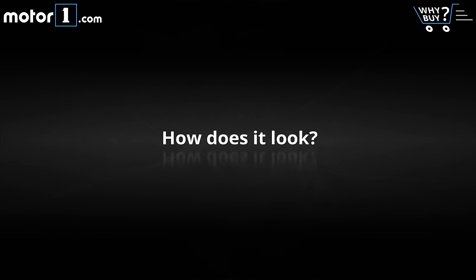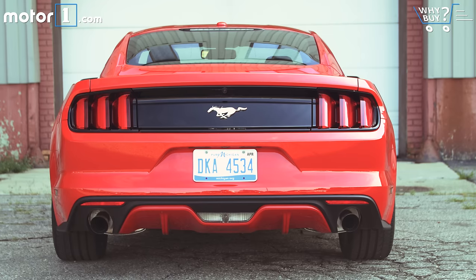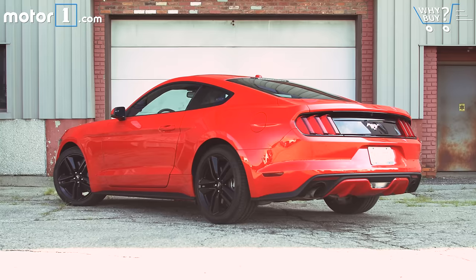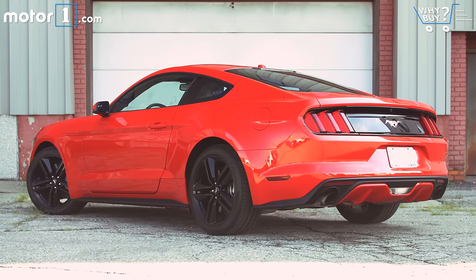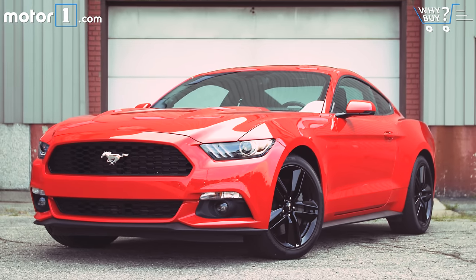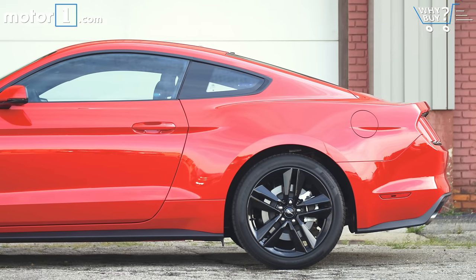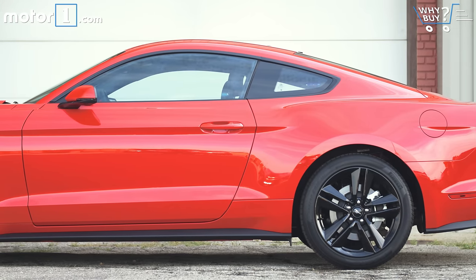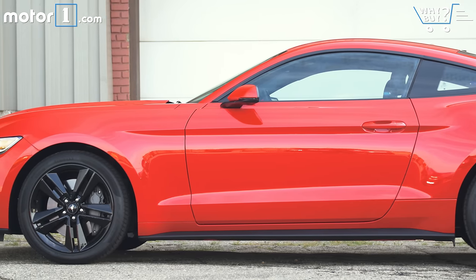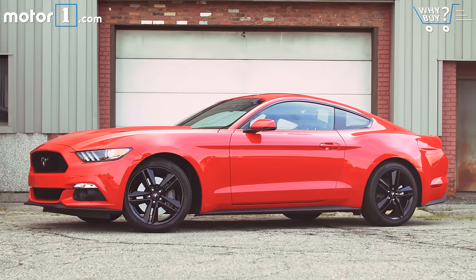How does it look? It's funny — over the last year, I've had several non-car people note to me that they can't tell the difference between a Mustang and a Camaro anymore. I can't go that far, but I will say the latest Mustang design seems to have followed the same sleek, aerodynamically efficient path as its Chevy rival. In total, I think this fastback shape looks great in bright red over those dark wheels — ground hugging and fast looking, even while sitting still.